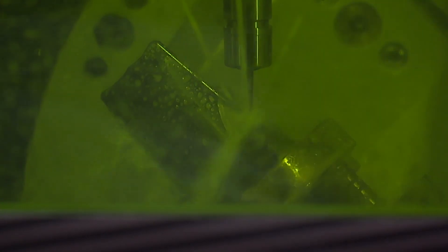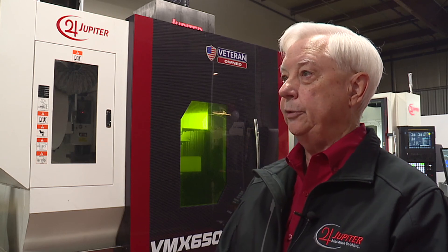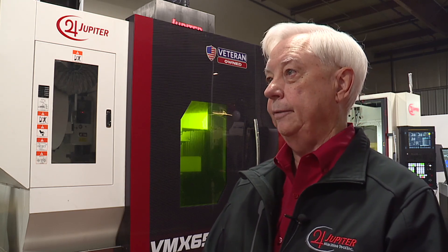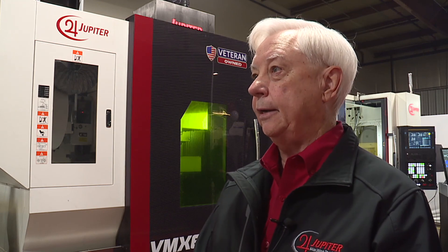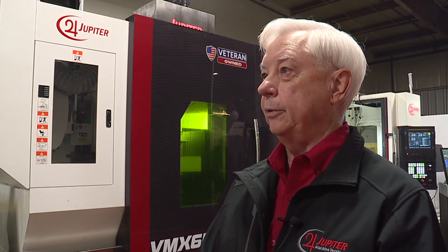It's important because it changes the way that we manufacture things completely. This has never been done before in this format. It brings a new technology to the state of Illinois, and it brings new opportunity and new jobs. And it will attract other industries to co-locate with us.